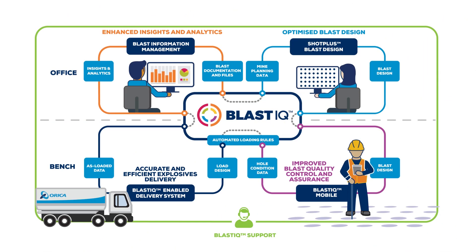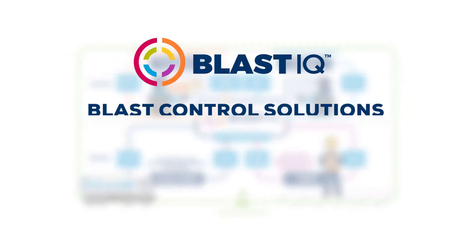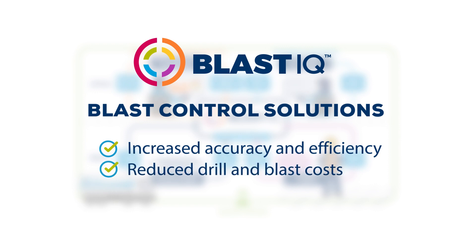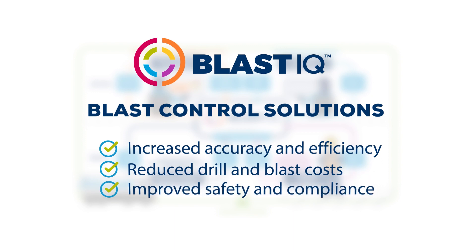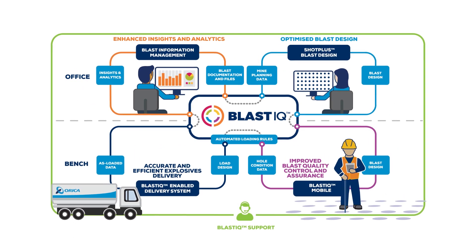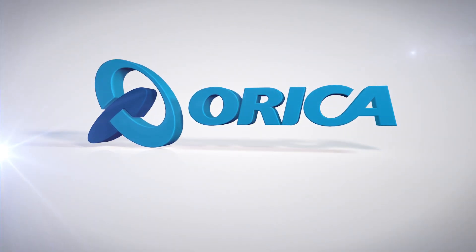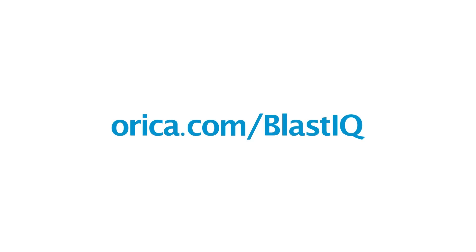Orica's Blast IQ blast control solution helps customers achieve consistent, quality blast outcomes, resulting in increased accuracy and efficiency of the drill and blast process by putting the right energy in the right place every time. Reduce drill and blast costs by eliminating rework, excess drilling, and explosives consumption through blast quality control. Improve safety and compliance by maintaining design control through to firing. To find out more about the next-generation Blast IQ platform, please visit orica.com/blast-IQ or contact your Orica representative.